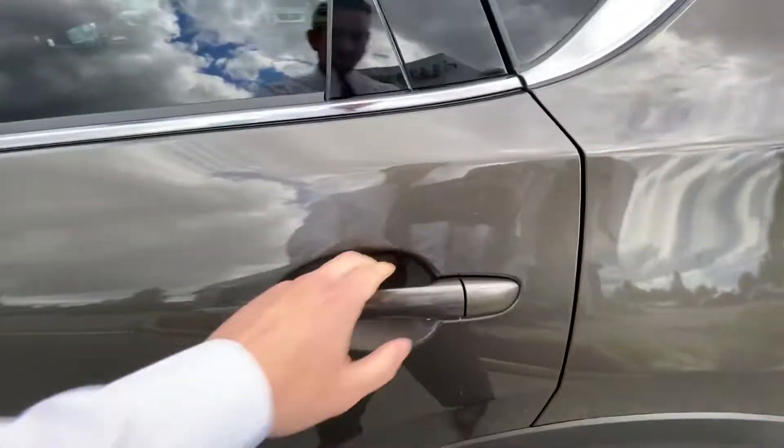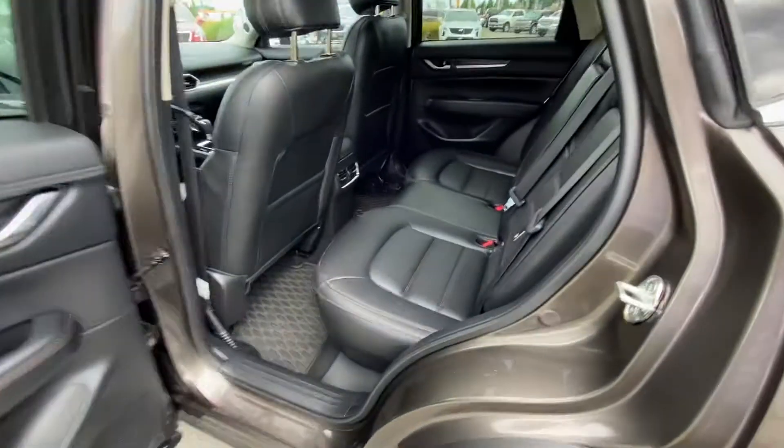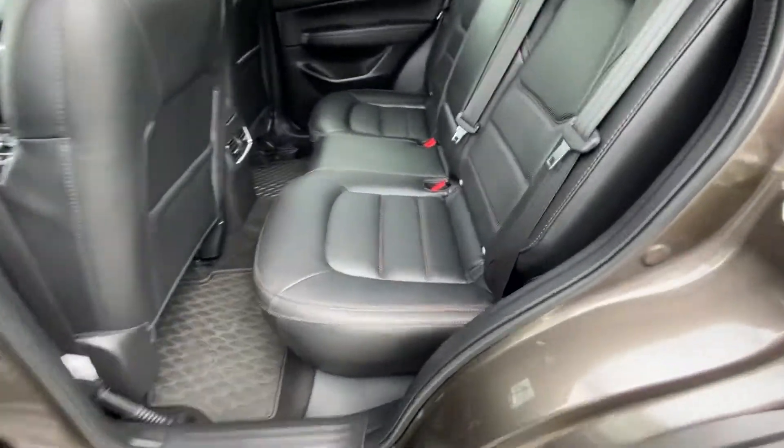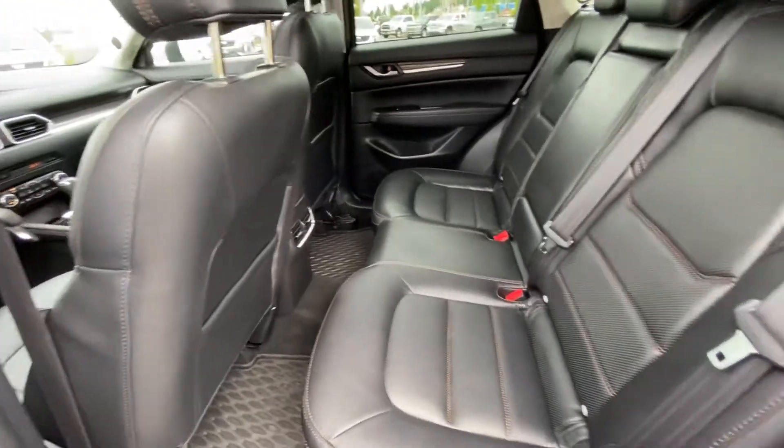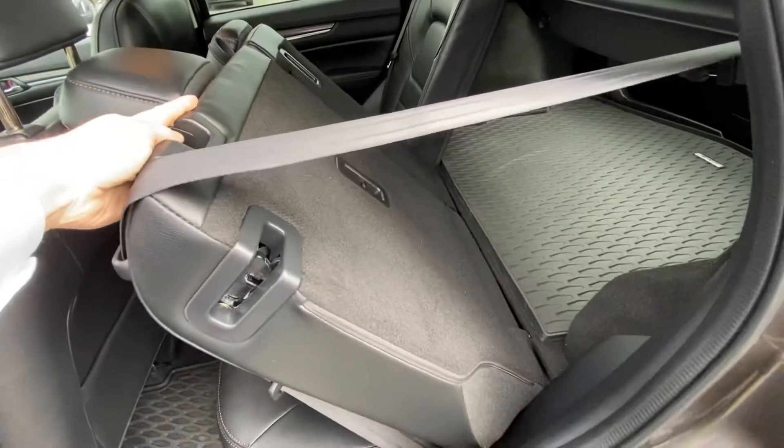Let's unlock the doors here. Premium leather interior, very spacious cabin. You can fold the seats down for extra space.